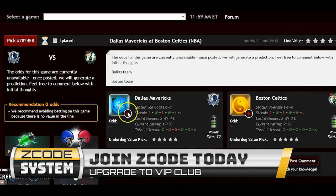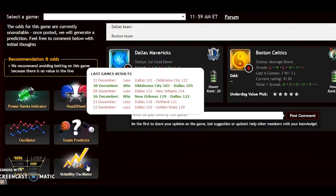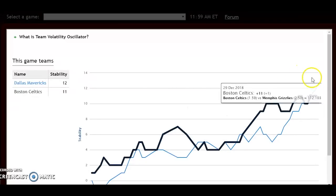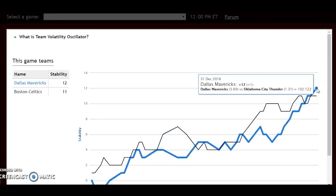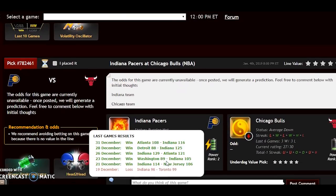Looking at the volatility oscillator — which shows how teams are performing relative to their favorite/underdog status — Dallas is at plus 12 and Boston at plus 11, so both are quite stable and performing pretty much as expected. Because Dallas is so poor on the road, this should be a fairly easy win for the Celtics at home.